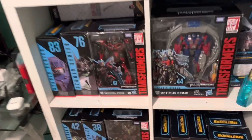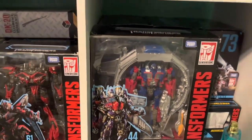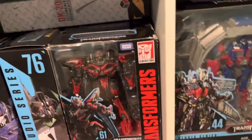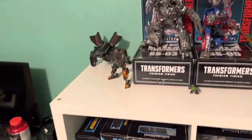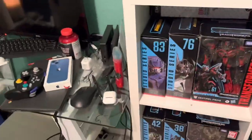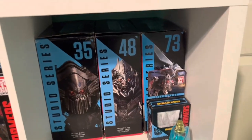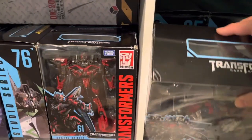As you can see, that's my customized Studio Series 44 Optimus Prime, and that is just my Sentinel — a little bit of box damage, but I bought that second hand, well third hand. I found that out not long after I bought the figure. He's in perfect condition thankfully. If you look behind, I have Jetfire's box, Megatron's box, and Grindor's box — Blackout is downstairs.